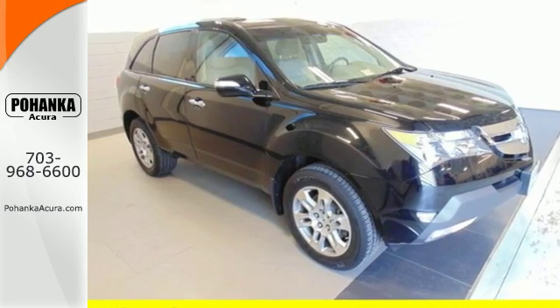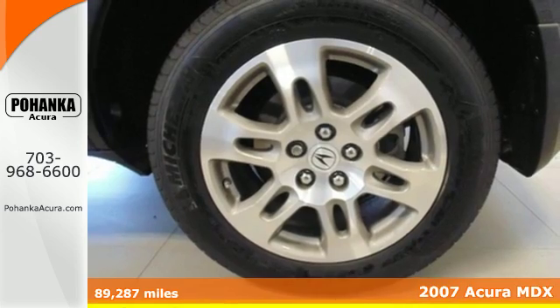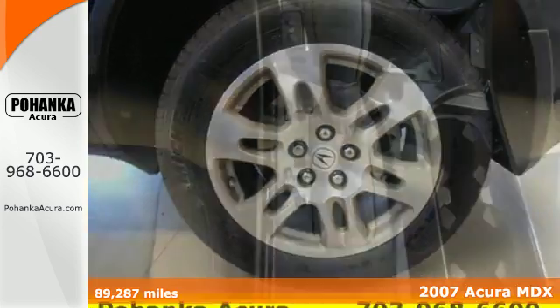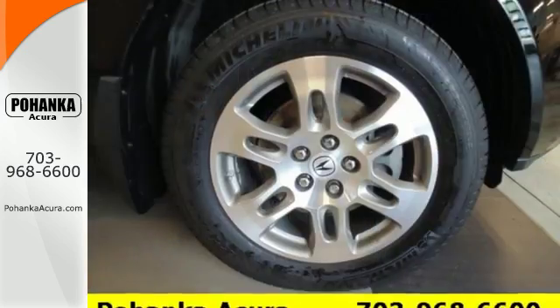It's a 2007 Acura MDX. Standard amenities include keyless entry, power heated mirrors, a trip computer, and a premium CD/MP3 audio system with steering wheel controls.